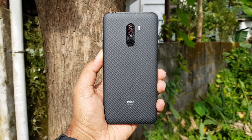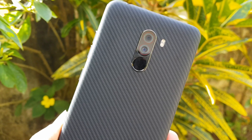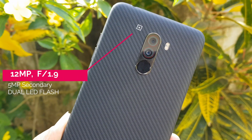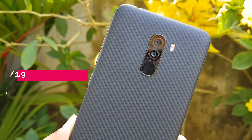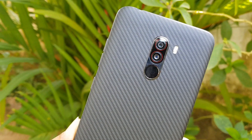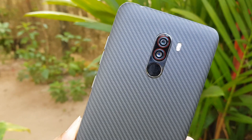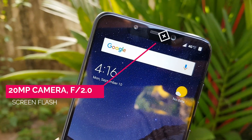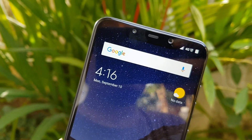Let's first have a look at the hardware offered by this camera. The primary camera on the rear panel is a dual camera setup — a 12 megapixel primary camera with f/1.9 aperture and 1.4 micron large pixel size, and a secondary 5 megapixel camera for depth sensing with f/2.0 aperture. It also comes with dual pixel autofocus, EIS support, and an AI mode for the rear camera. The front camera is a 20 megapixel shooter capable of recording 1080p video.